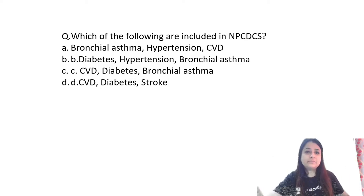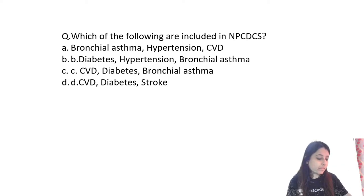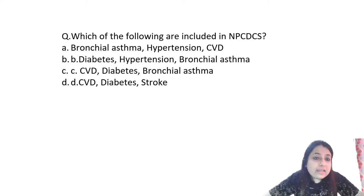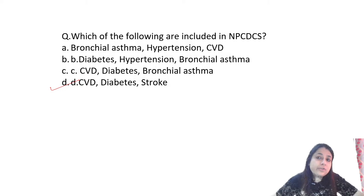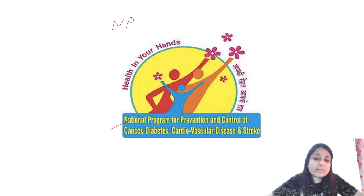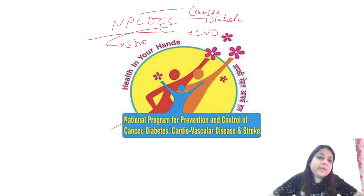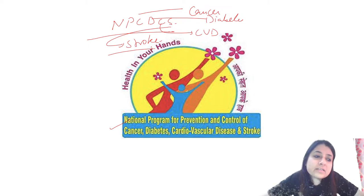NPCDCS is the National Program for Prevention and Control of Cancer, Diabetes, Cardiovascular Diseases and Stroke — tagline: 'Health in your own hands.' A question that can come is about newer inclusions. Newer inclusions under NPCDCS are COPD, chronic kidney disease, Ayush, Rashtriya Baal Swasthya Karyakram, and also TB and Diabetes being looked at together.